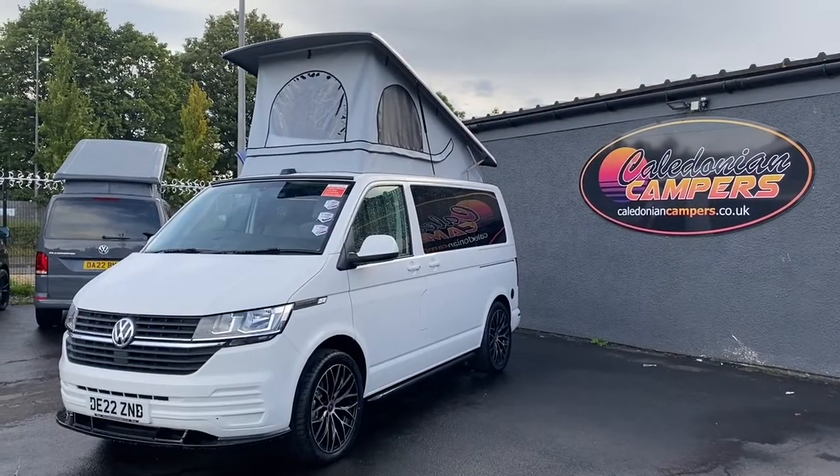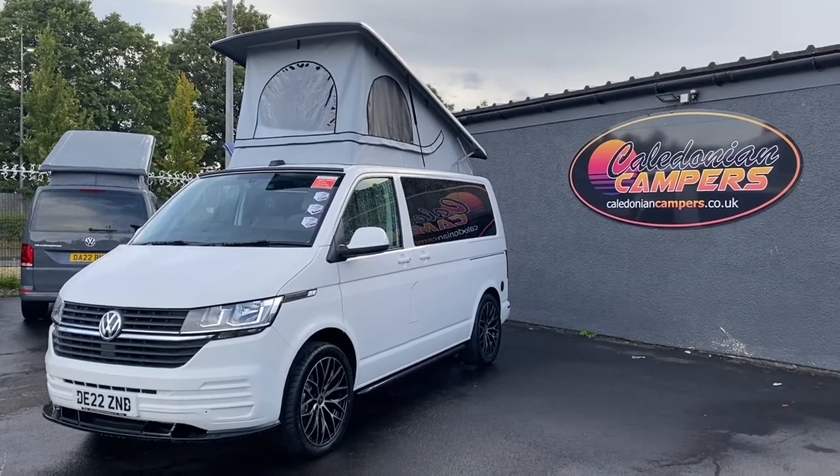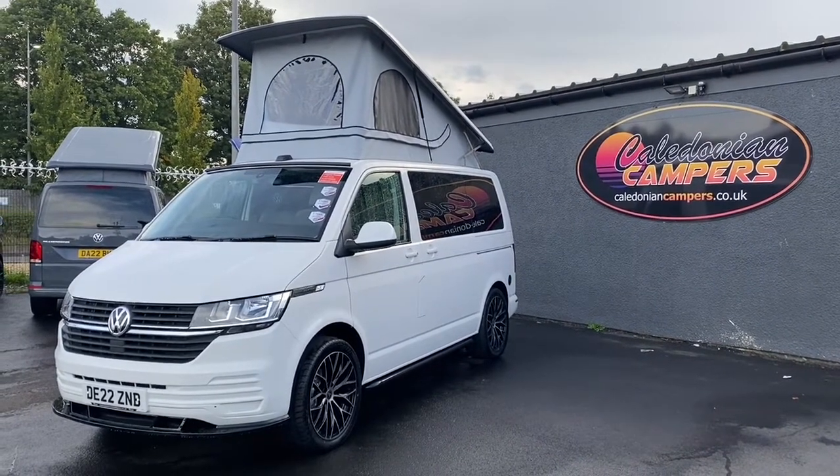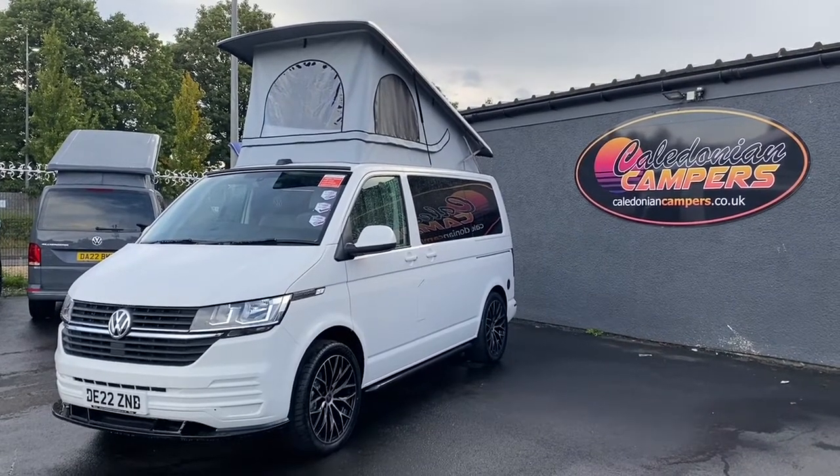If this van or any other vehicles on our website interest you, please contact us through the usual channels: our website, our emails, our Instagram, our Facebook, our telephone, or just come in and see it. It's worth it.